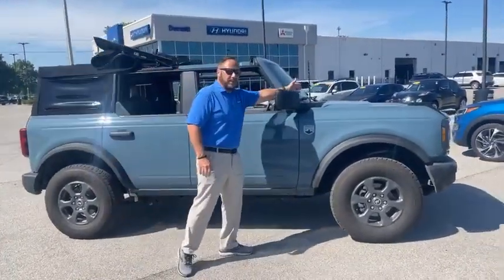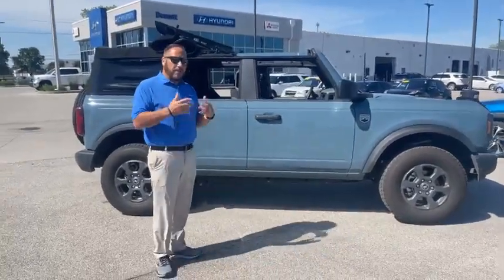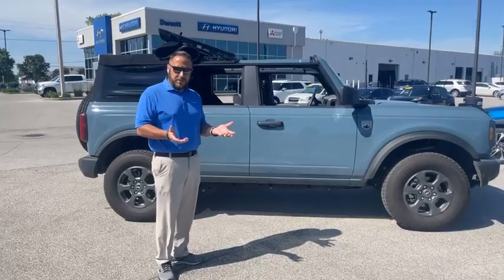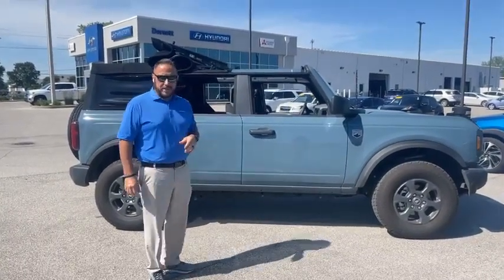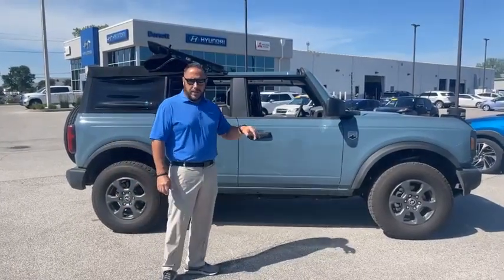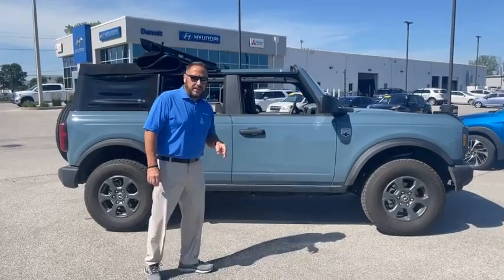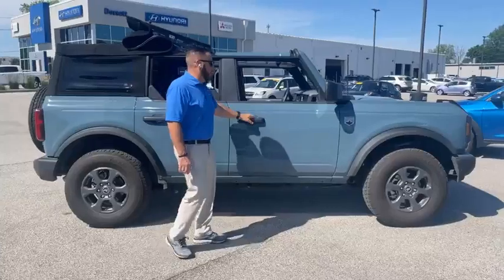The only aftermarket item on it is a really cool little whip antenna. It is a one-owner, and it will have that big 5-year, 150,000-mile engine and transmission warranty from us here at Dorset Automotive. You have the remainder of the 3/36 bumper-to-bumper, the 5-year/60,000-mile. We do give you 5 years of brake pad replacement labor, 3 free oil changes, and tire rotation. And if you're ready for summer, you will love the Bronco.